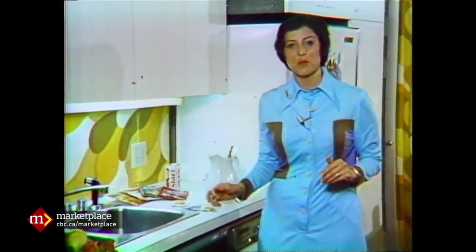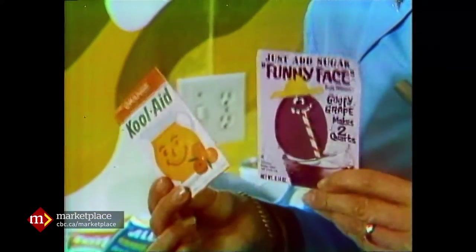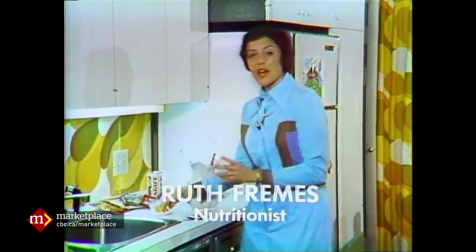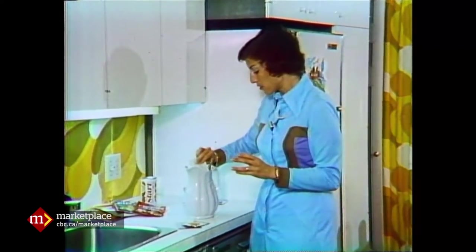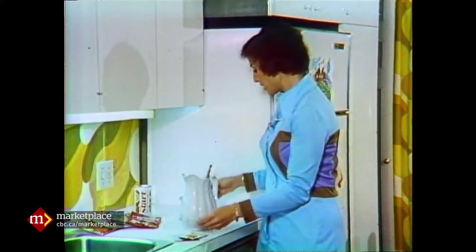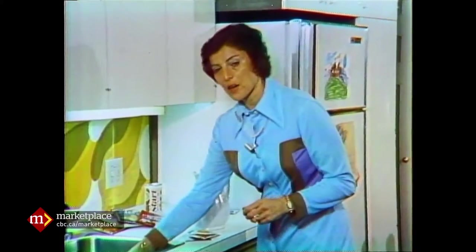Don't let the kids bamboozle you. These are the cheapest drinks on the market, the plain unsweetened drink mixes. When I'm talking about drink mixes, I'm always talking about an amount to make 48 ounces — that was the only way I could do a price comparison. I'm using a half a package of Kool-Aid, a half a cup of sugar, and four cups of water.